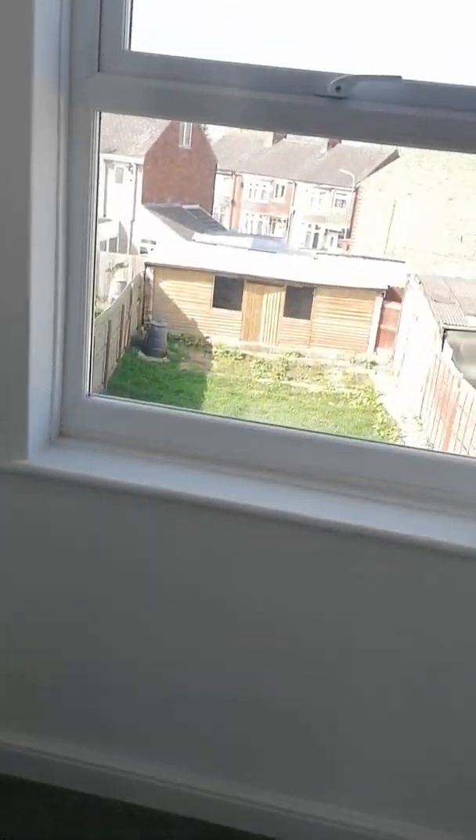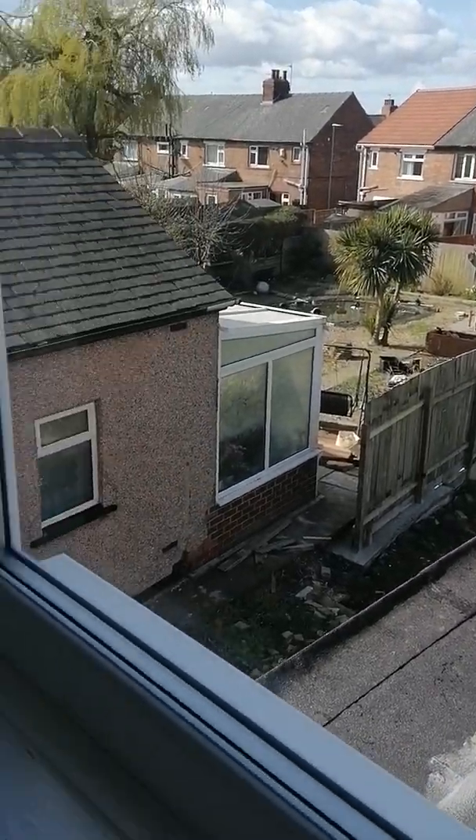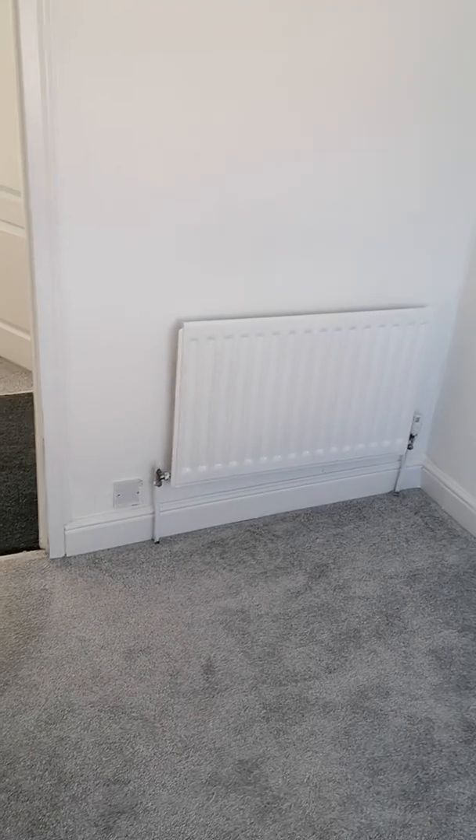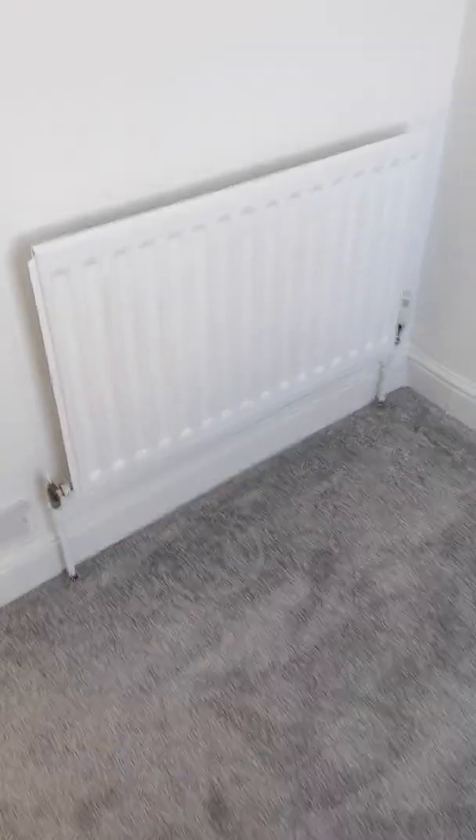Again white walls and nice grey carpets — all neutral so you can match up to them. Then this is the third bedroom, also over the back of the house. Again nice white walls and grey carpet — this one will easily take a single bed.